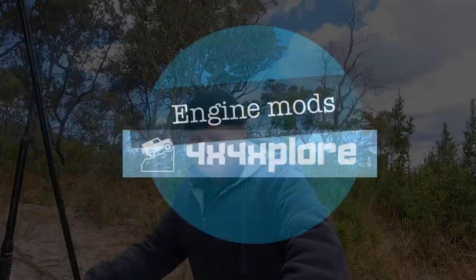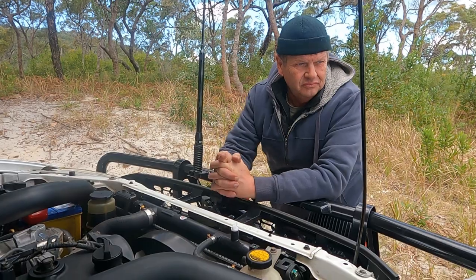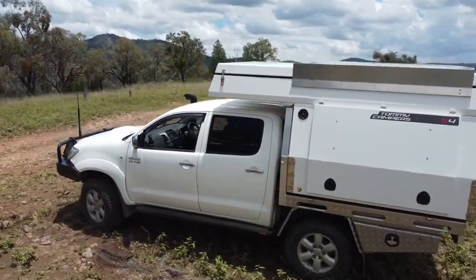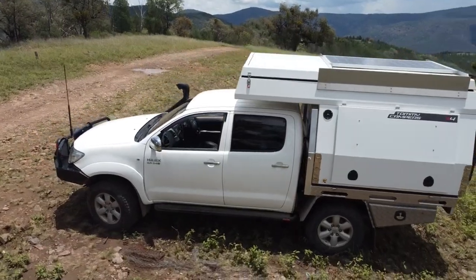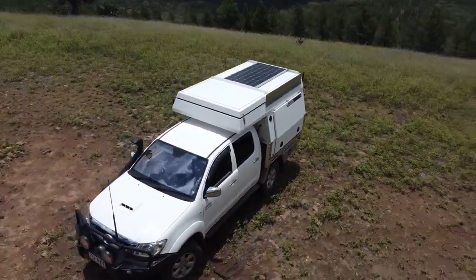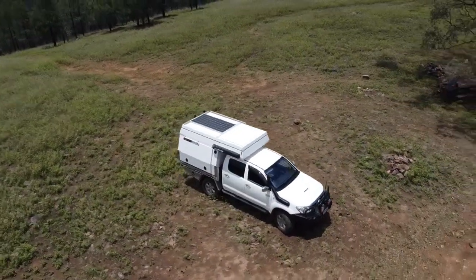Let's speak about the mechanics and see what Keith has to say. It's a Toyota Hilux SR5, 2011 registered, 2010 built. We built a tough tourer basically. We're carrying 3.3 tonnes when we're fully loaded.